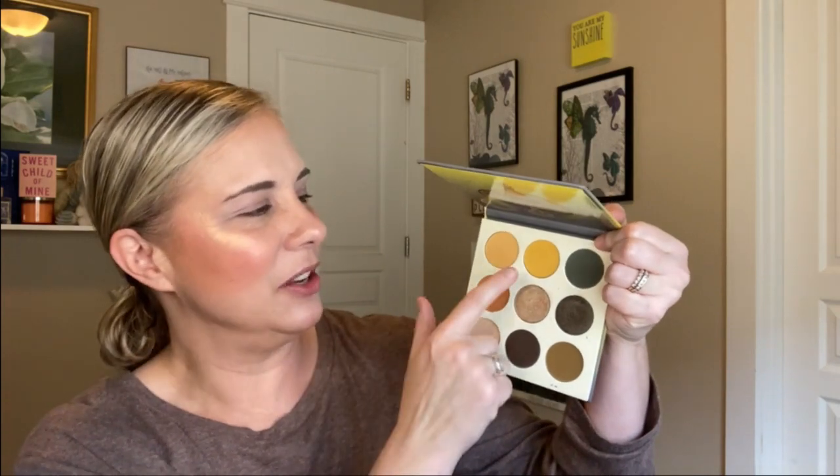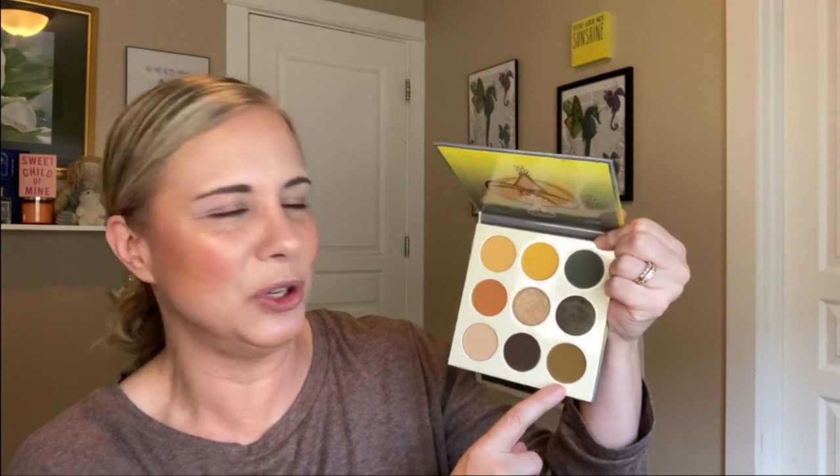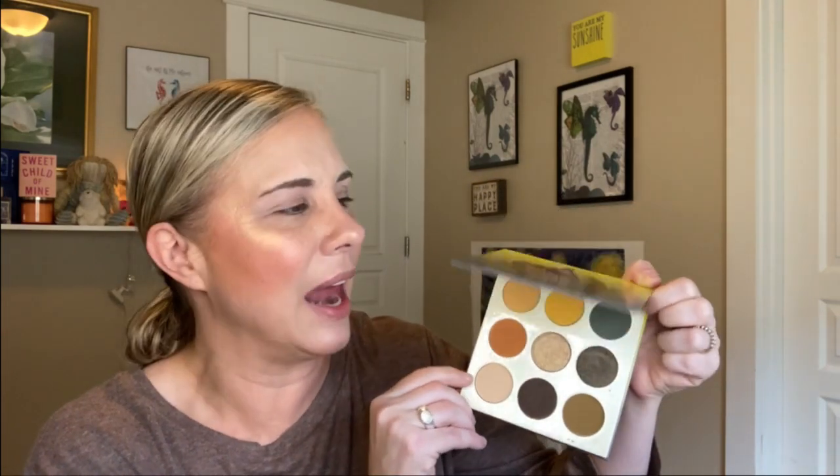We talked about different ideas for videos and decided to do a palette bingo. The palette we have in common is the Nomad by Juvia's Place. I used a random number generator app on my phone to pick our color story. The first shade picked was number two, a yellowy matte with little sparklies. Then number nine, a cool-toned olive-y brown. Then number five, a gold coppery shimmer. Then number seven, a light taupe brown, and number eight, a dark brown matte.